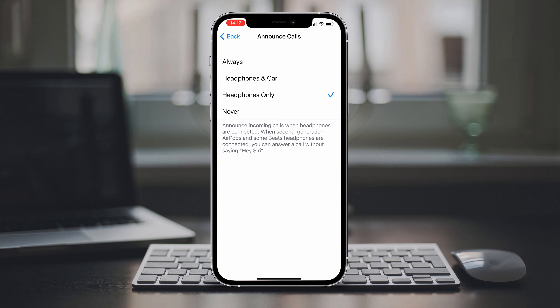Now the inevitable question: do you need headphones, or can you answer just by talking to your iPhone or iPad? No — you do need headphones. You can't just shout at your phone and expect it to work using this feature.